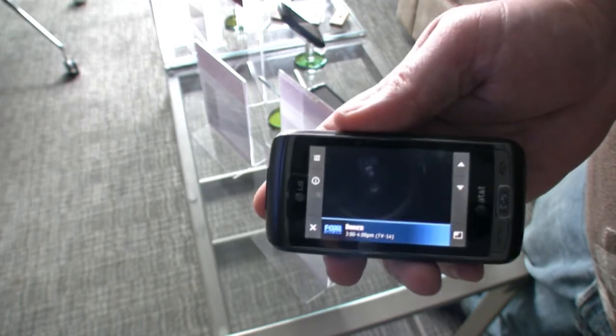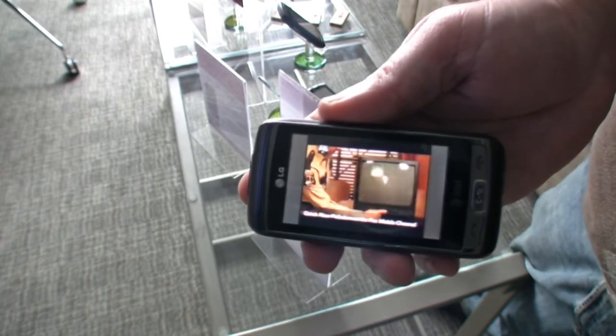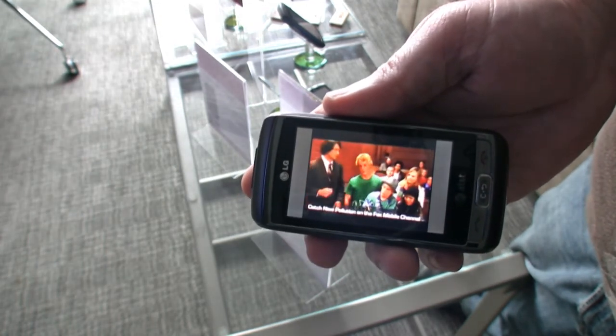You have the major broadcasters — Fox, CBS, NBC — but also Disney, MTV, Nickelodeon, Discovery Channel, and some other channels as well. To change channels, you literally just swipe your finger across the screen and that brings you to the next channel.